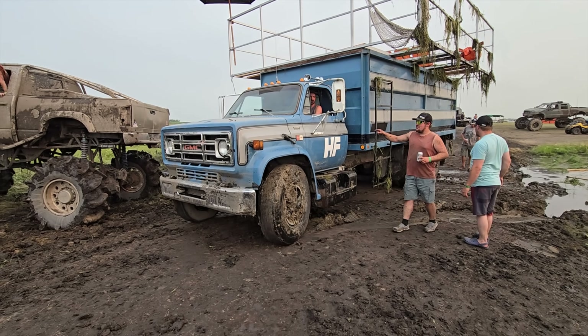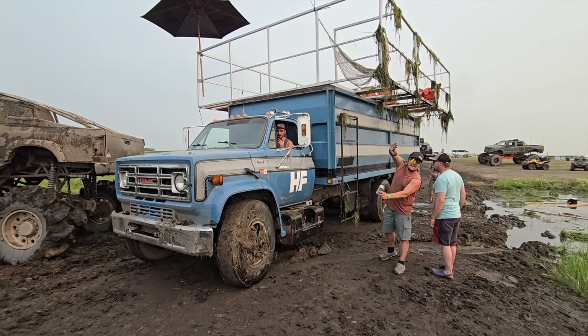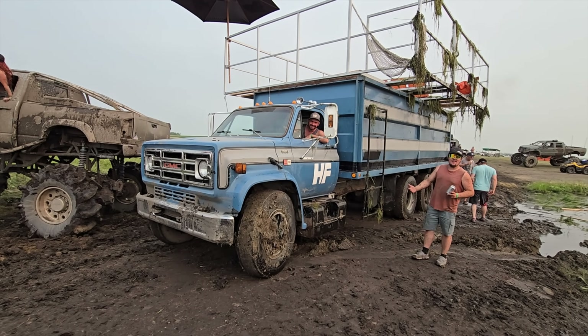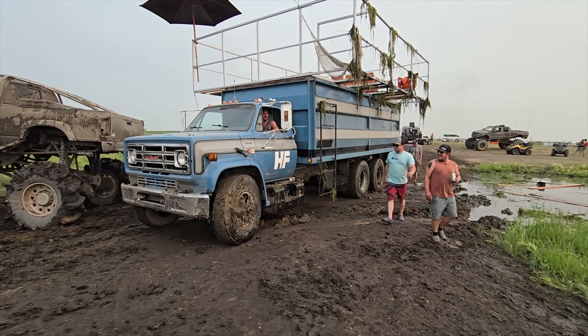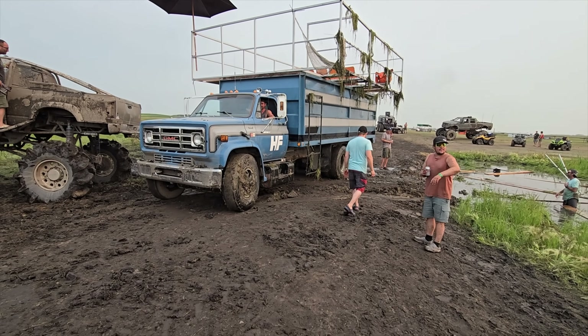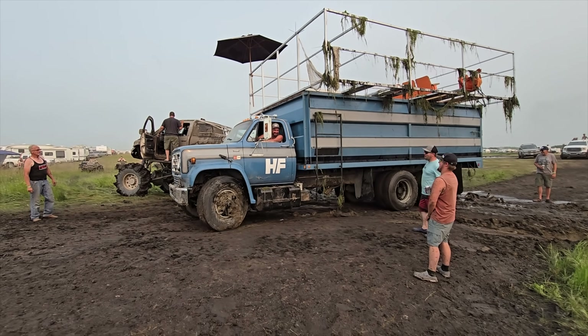Oh yeah, here we go — look at this! GM power. You can't keep a GMC down. 90 degrees, turn the key, she'll go.